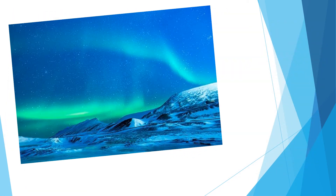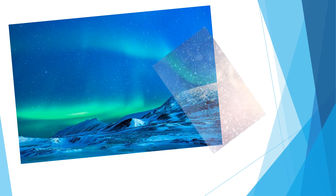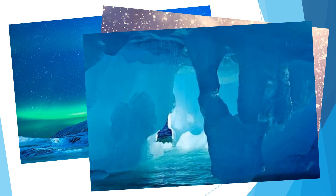In winter the sun does not rise and it is dark for 24 hours a day. Temperatures have been known to drop to minus 90 degrees centigrade. Strong winds and icy snowstorms make this a harsh environment to live in.